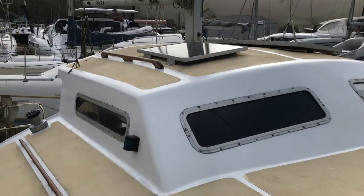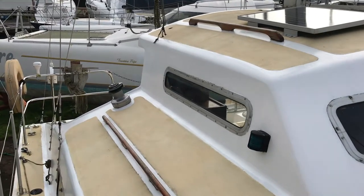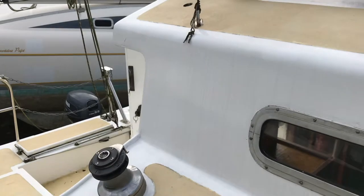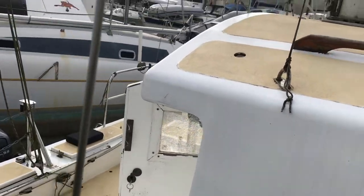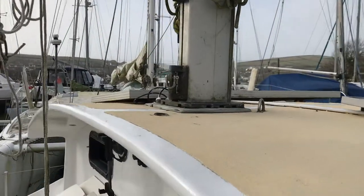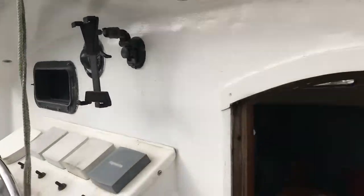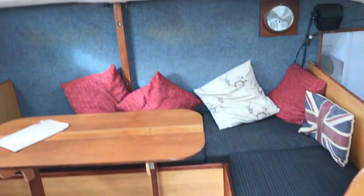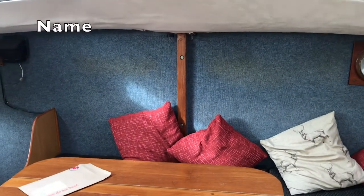And then back down to the cockpit, and into the saloon area.